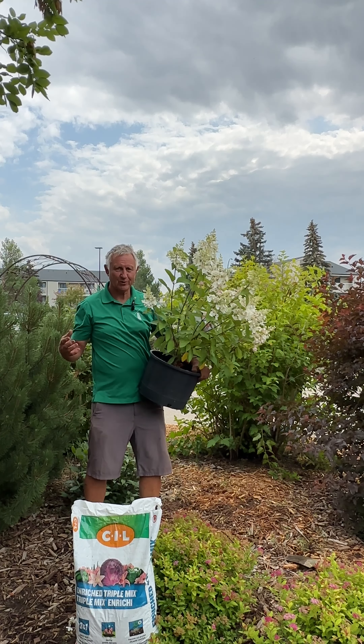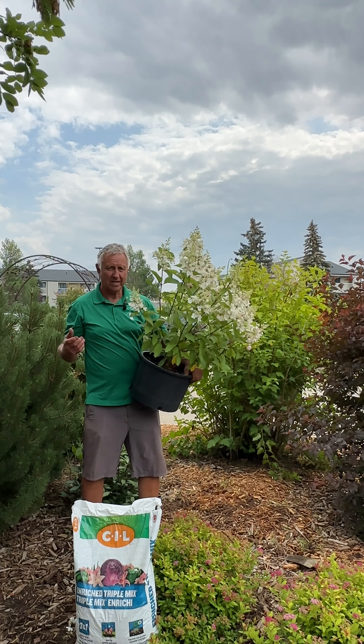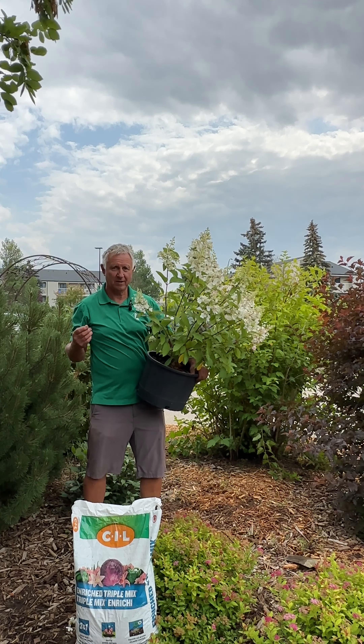Hi, I'm Rick Van Avendijk from Dutch Growers Garden Centre. It's time to do some planting, but you need to have a few things and know how to do it to be successful.